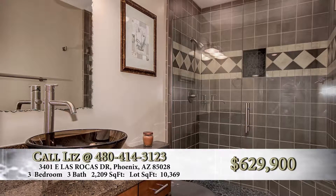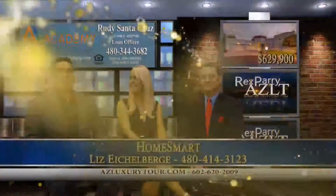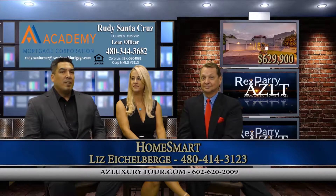And beautiful views of these mountains. A fantastic list price on this? $629,900. Rudy, let's talk jumbo financing on this. Yeah, we've got some great rates with jumbo financing right now, and eligibility-wise you could possibly put down 10%, 15%, or 20%, and qualify that way as well.